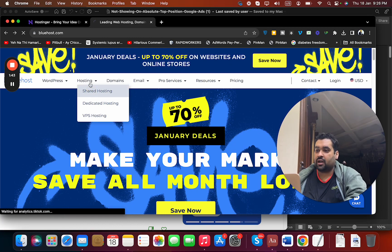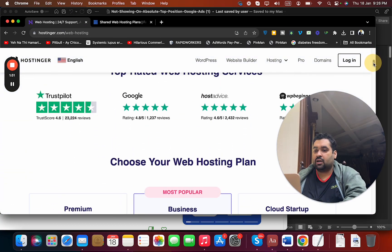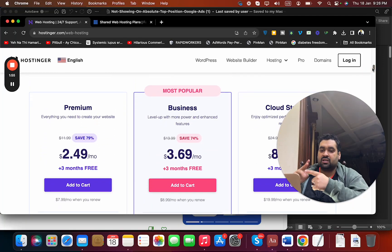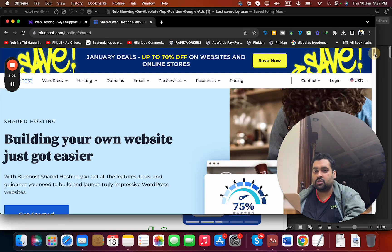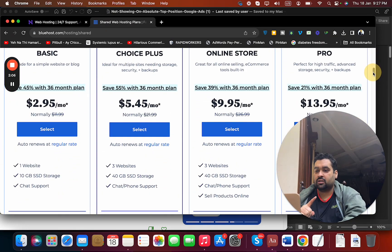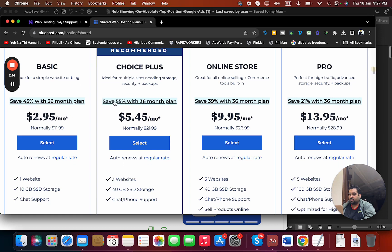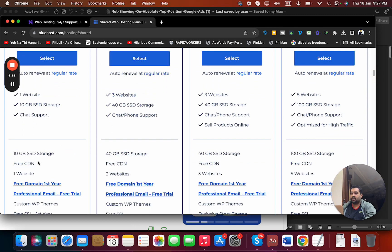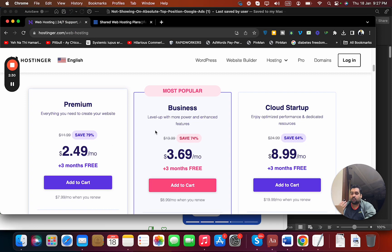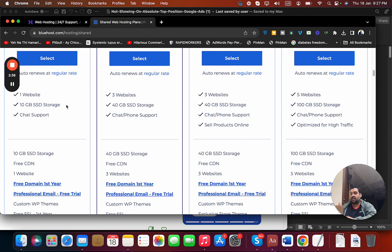Now I'll compare the shared hosting plans of Bluehost versus Hostinger's web hosting. Hostinger's plans — Premium, Business, and Cloud — start from $2.49 and go up to $8.99. Bluehost's plans start from $2.95 and go up to $13.95. On Bluehost's basic plan at $2.95, you can host one website with 10 GB SSD storage. On Hostinger's plan at $2.49, you can host 100 websites with 100 GB storage — ten times more storage at a lower price.